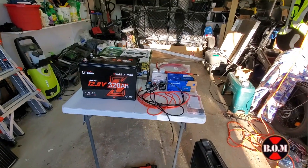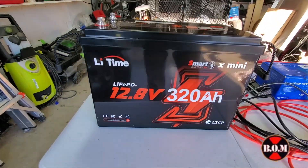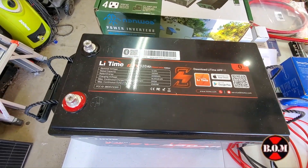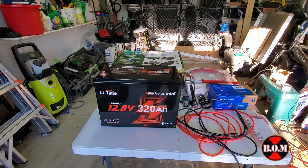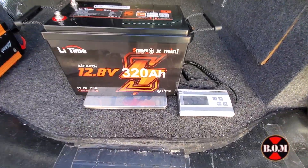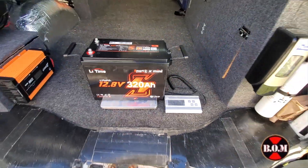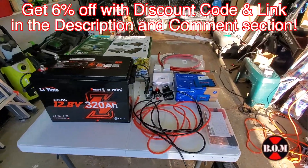What makes this possible is the new Lead Time 12 volt 320 amp hour mini Bluetooth lithium battery — 31 percent smaller than your typical 12 volt 300 amp hour batteries. It's like three 100 amp hour batteries in one small package. This battery is 55 percent lighter weight than three 100 amp hour lead acid batteries — it came in at just 53 pounds. I have a link for six percent off with a discount code in the description and comment section.